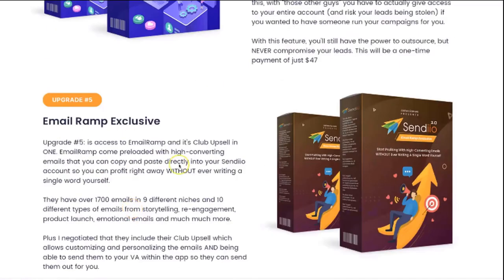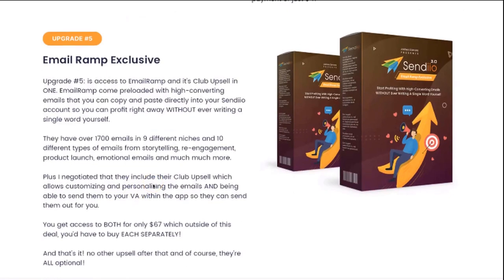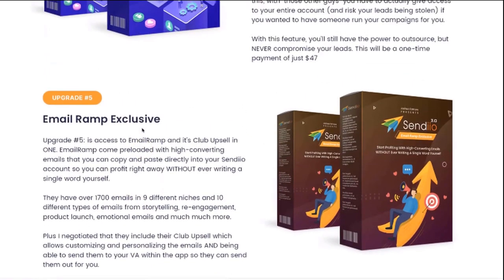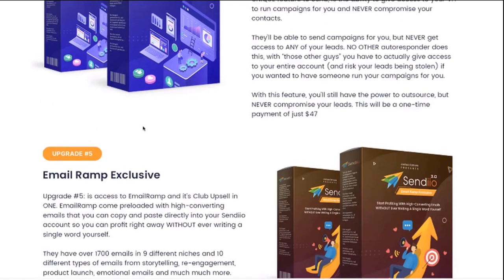This works perfectly with our VA feature, since with their club upsell you'll be able to edit the emails and send them to your VA directly to upload to Sendio for you. You're going to be able to get access to both of these for only $67, which outside of this deal you'd have to buy each of them separately. On top of that, you're going to get all of their new emails that they add to the system included for free as well. So those are the upgrades to Sendio 3.0 — you can pick and choose which ones you want, or if you're on our bundle page, you can pick up all of the upgrades at a huge discount.